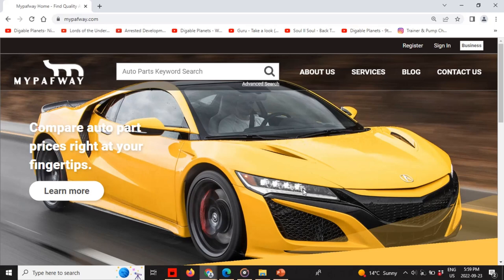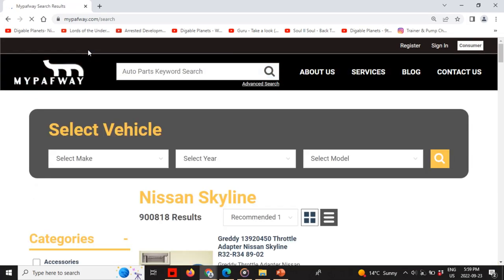Let me give you an example — let's type in Nissan Skyline. The comparison shopping engine will allow you as a user to compare parts from different sellers at different price points.